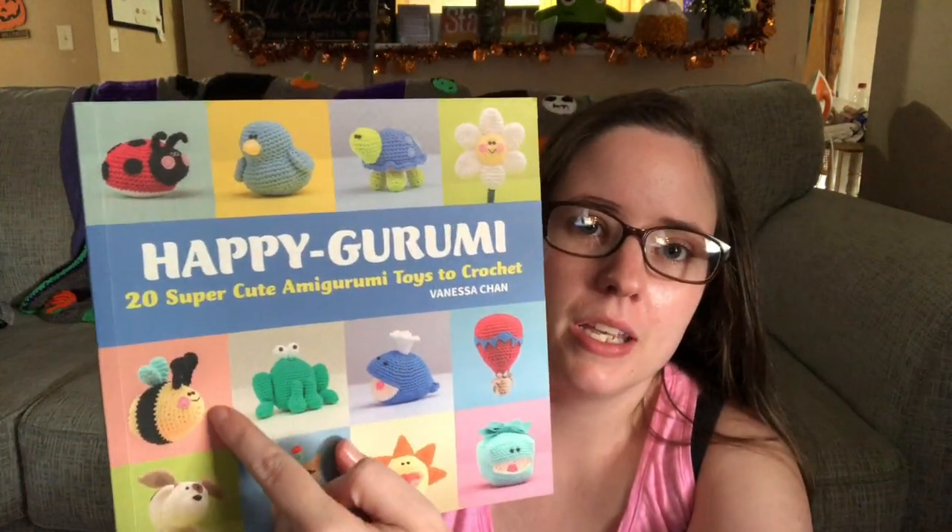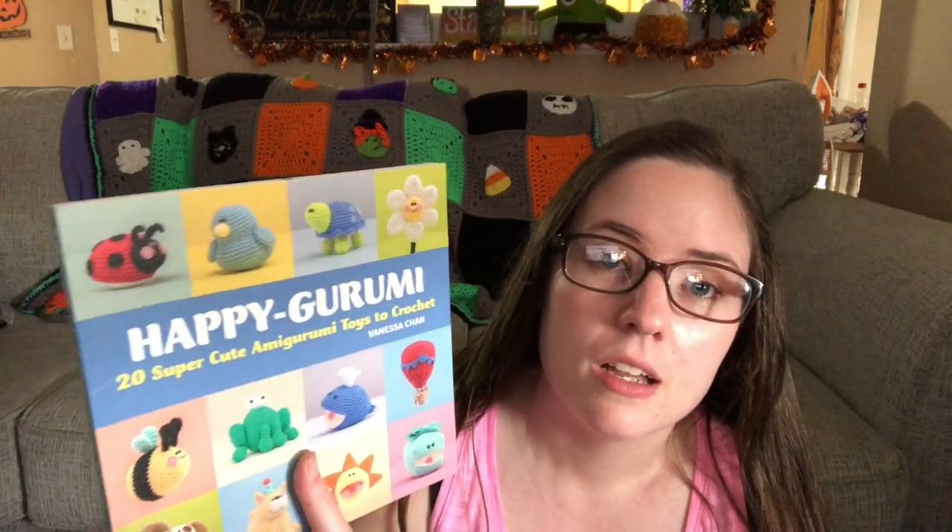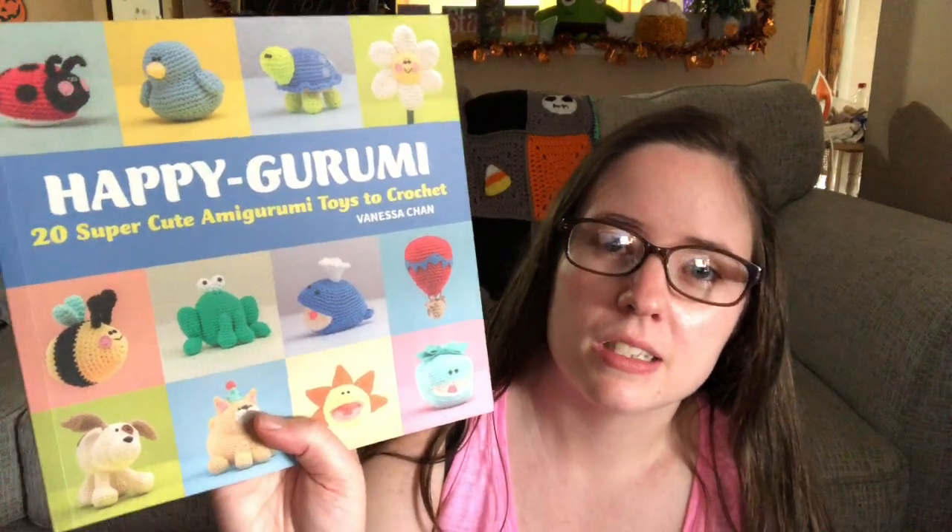The Zumigurumi patterns are written really well and I definitely suggest buying them. The other gifted book is Happy Groomy — it can be found at Dollar Tree occasionally for just a dollar. I made the ladybug, the bee, and the turtle from it. I still want to make the hot air balloon because it's really cute. These patterns are nice, come out pretty good size, and are beginner-friendly.